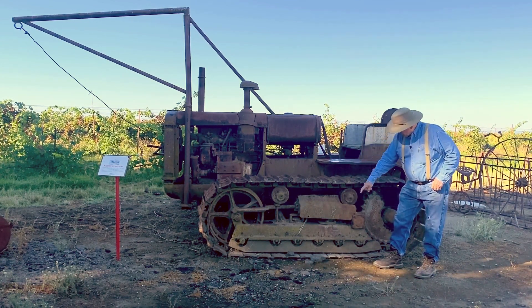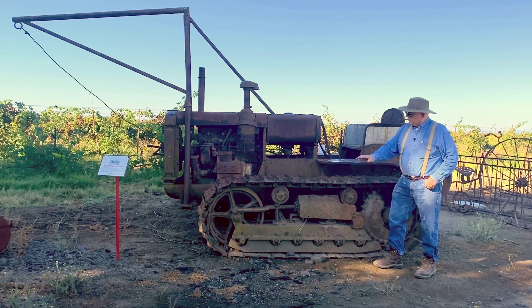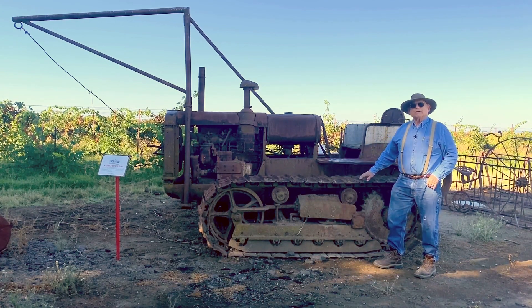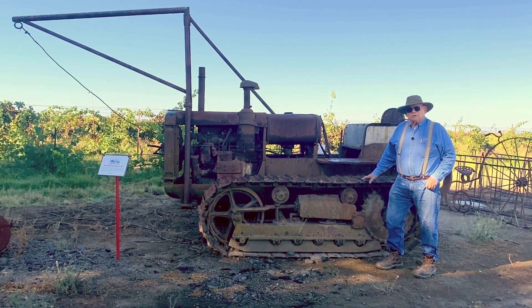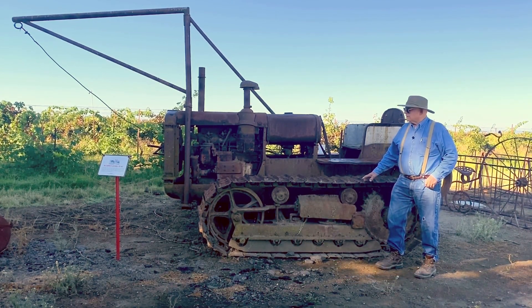But the track, with so much weight on the ground spread out over a long distance, worked very well. And we had about a dozen of these track diesel tractors that we used actually into the 70s, from the 40s all the way into the 70s.